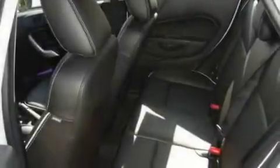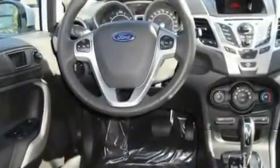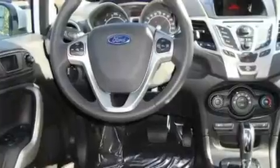Its top features include heated seats, a second-row folding seat, cruise control, a leather-wrapped steering wheel, alloy wheels, and a security system.